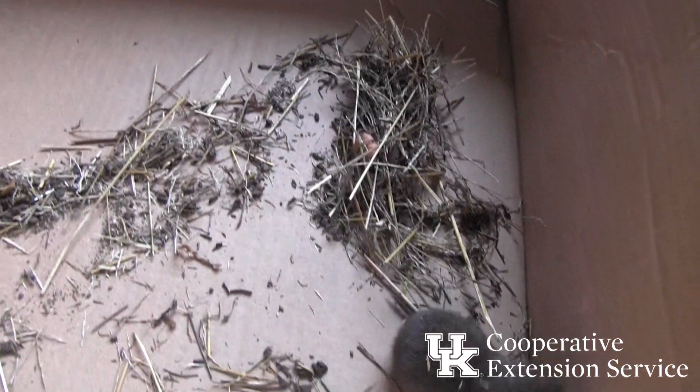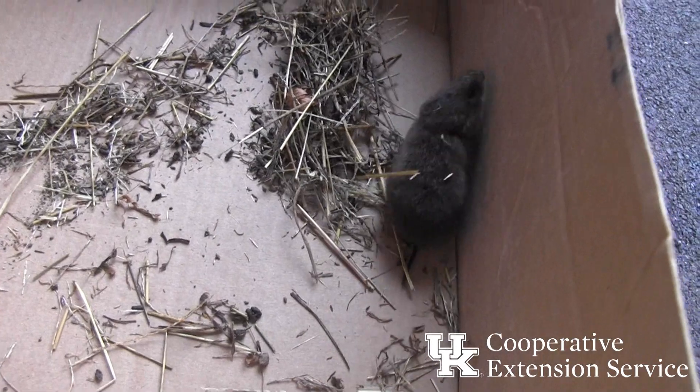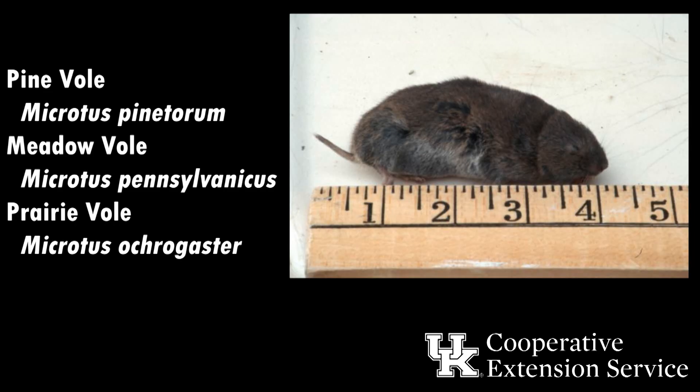The species of interest to Kentucky farmers are the pine vole, which has a tail about as long as its hind foot, and the meadow and prairie voles, which have tails about twice as long as their hind feet. Control methods apply to all vole species, so exact species identification is not critical.